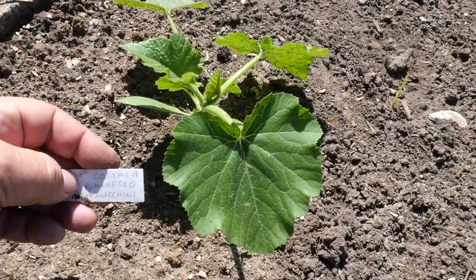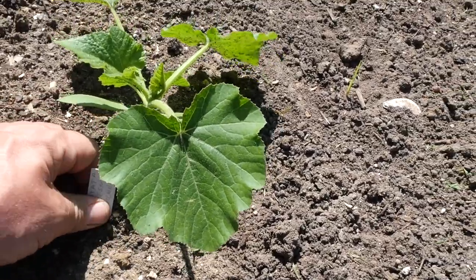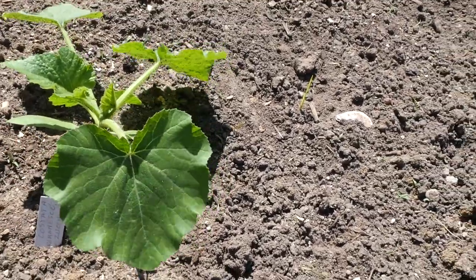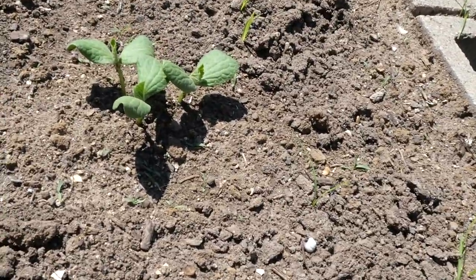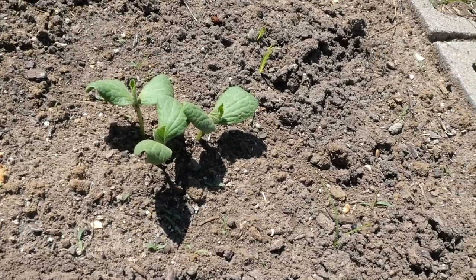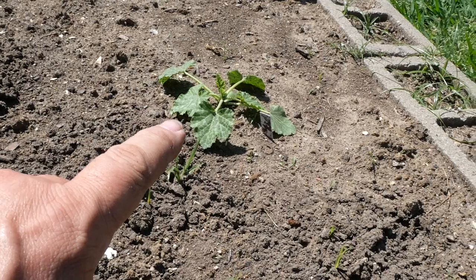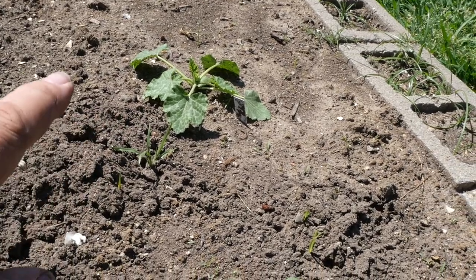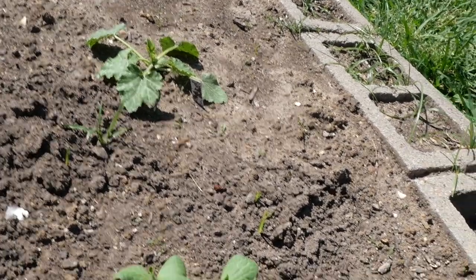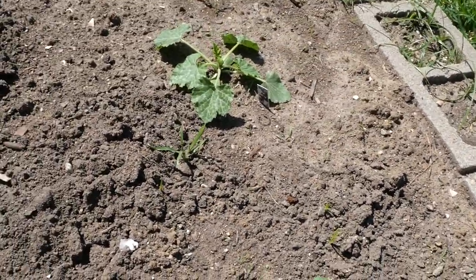I've got some zucchini back here — this is a costada romanesco zucchini, it's a stripy guy. I'm going to try to get some zucchini before the vine borers show up. I've planted some gray zucchini here just as a demo; it's too close to that one but I'm going to leave it there until I know that one's going to take off because that zucchini plant over there has been struggling a bit.